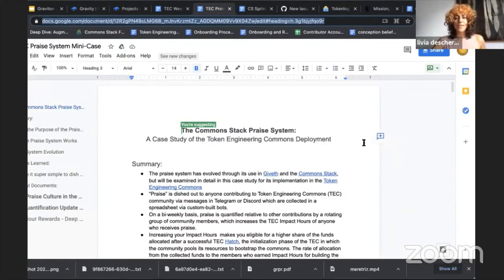The next thing I want to mention is the mini case studies that Griff and I are working on — Jeff has also been giving a lot of input. We've been doing a research study of the TEC cultural build as it happens, so it's very important to document all the learnings to help other communities in the future. The first case study to be published is on the praise system — it's been a huge core piece for TEC development, the gratitude culture we've been creating together. This will be published in the next sprint.